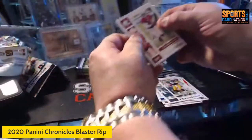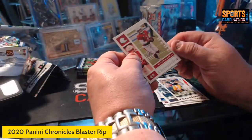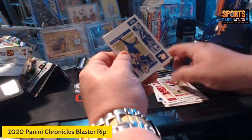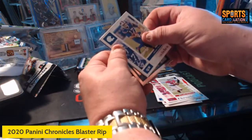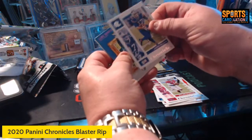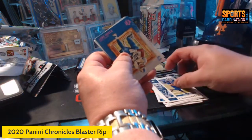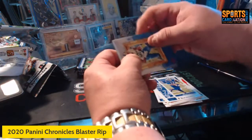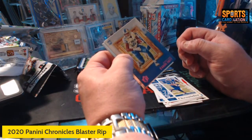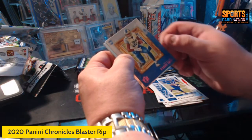Kyler Murray second year. I think there might be another prism here — Josh Allen. We have a pink DeAndre Swift gridiron kings rookie — that's a good one, I'll put that over here as well.